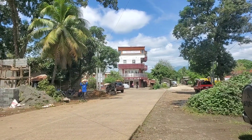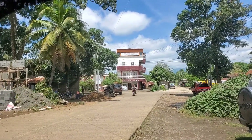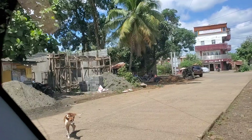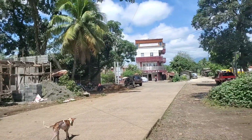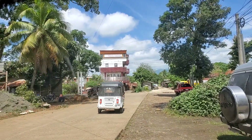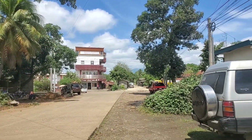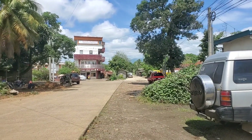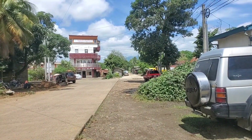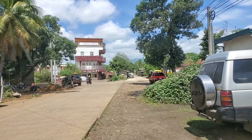What happened was it had an American owner and he passed, and the wife took it over. She's in the States now — sold it, found another American husband pretty quickly. You can see all the concrete — this was all dirt road a year ago, now it's all concrete. A lot of good progress there.